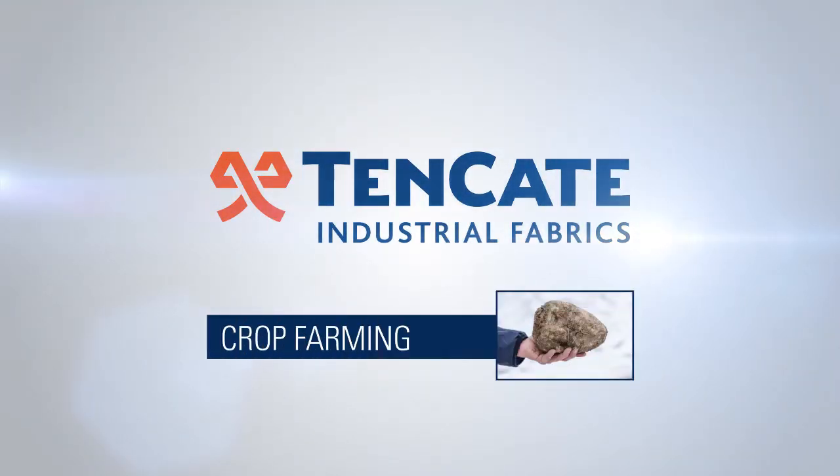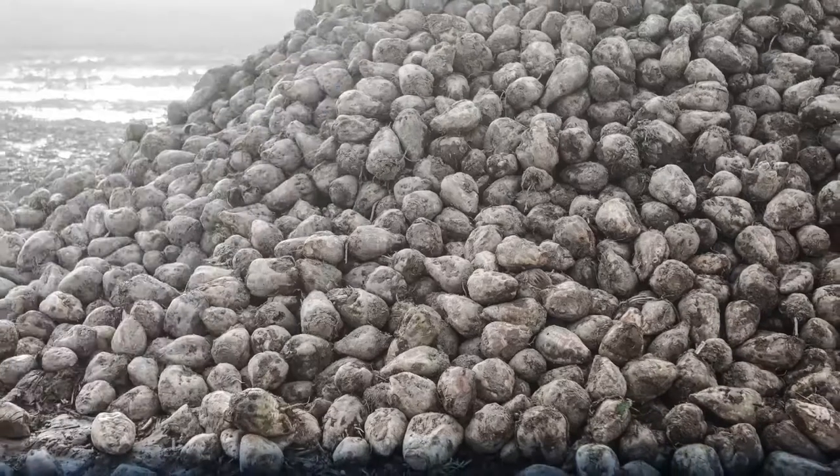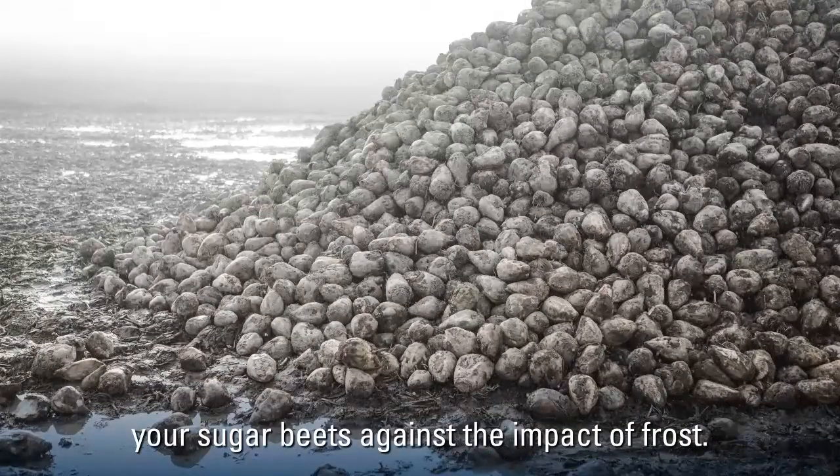10 Kata Industrial Fabrics. Solutions for Crop Farming. Protecting Sugar Beets Against Frost. In this video we show you how to protect your sugar beets against the impact of frost.